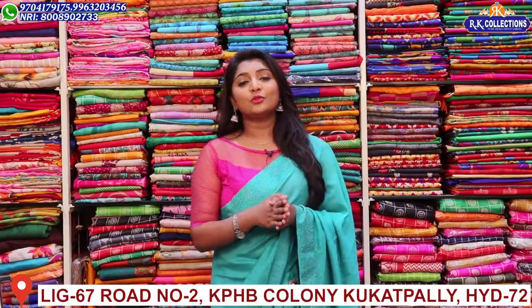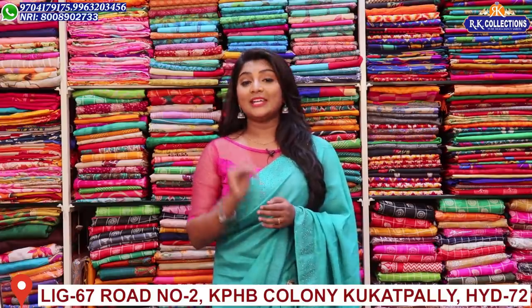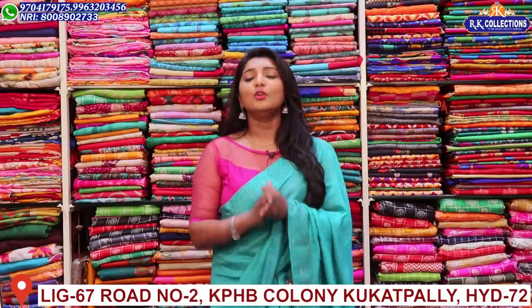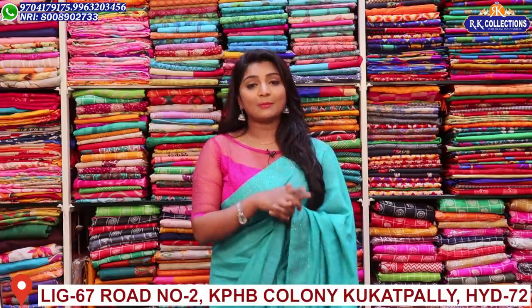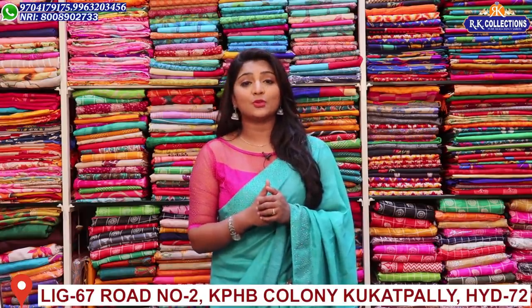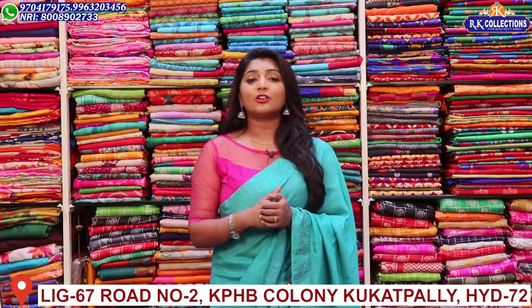Today I have a lot of beautiful collections and new varieties. If you want to see these collections, you can definitely subscribe to RK Collections on YouTube. Subscribe and activate the bell button so that when I upload new collections, it will be very easy to update you online.